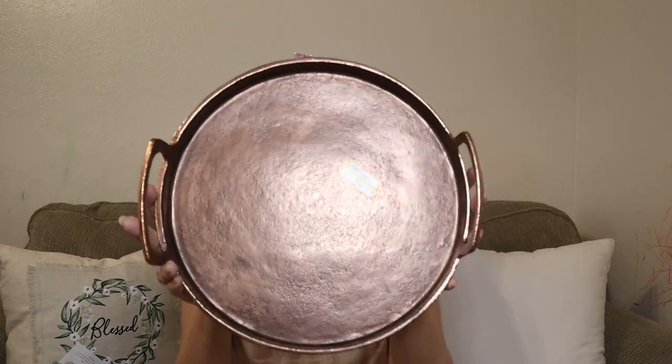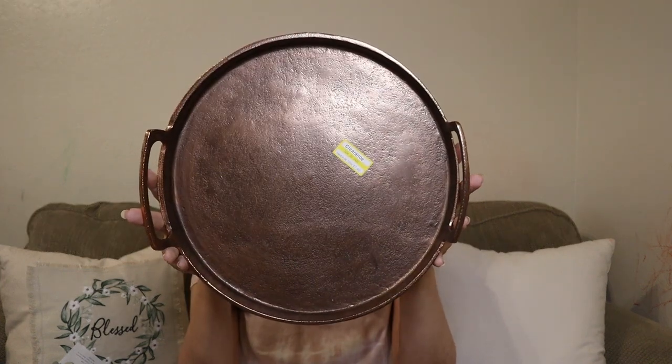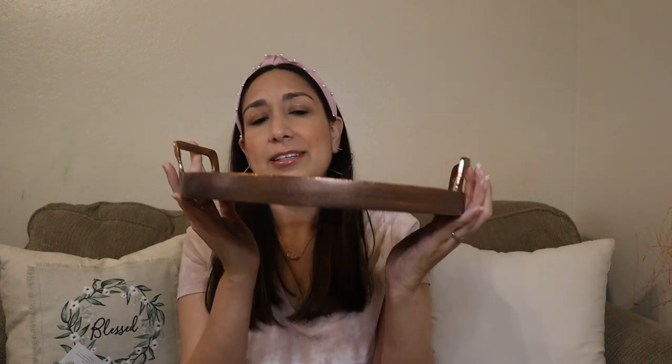And this was the best find of that day — this beautiful copper tray. It was on clearance from $24.99 to $7.49. What a steal! I love it, I love the color. I'm so glad I found it. This is from Threshold too.